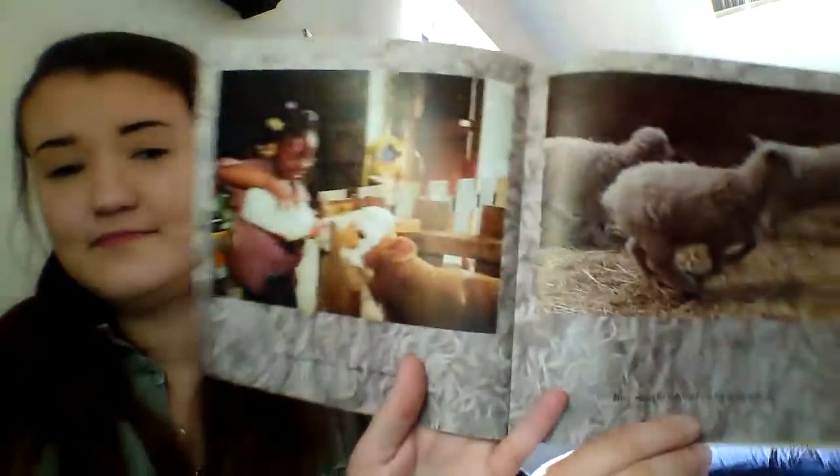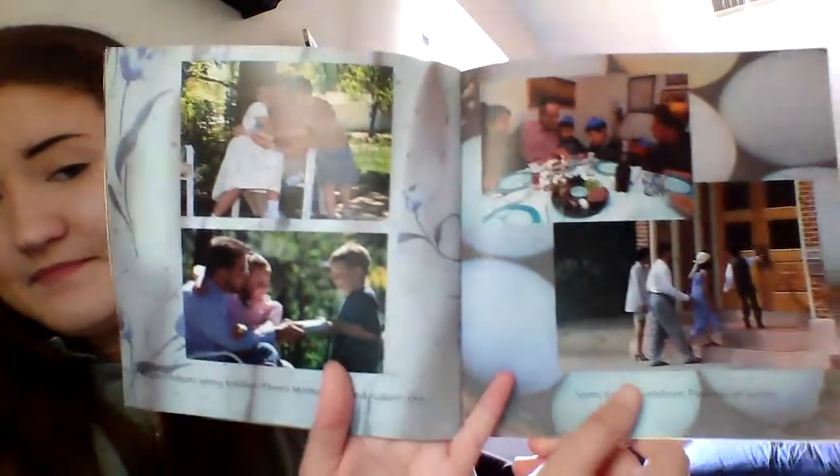Many baby animals are born in the spring. They want to run and play like people do. People celebrate spring holidays. There's Mother's Day and Father's Day. Some families celebrate Passover or Easter. But most of all, people welcome new life and sunny warmth in spring.